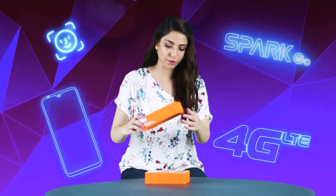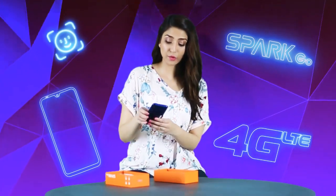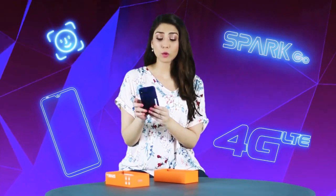So I am going to unbox it right now. I have opened it and wow, here we go! It has Face Unlock 2.0, and by the way, I am in love with this color — it's beautiful.